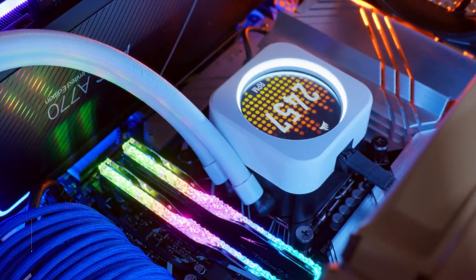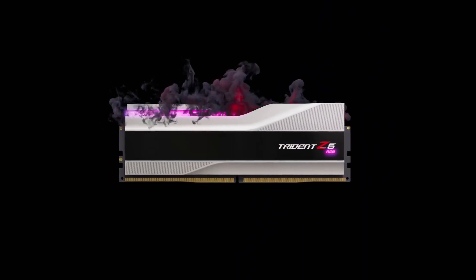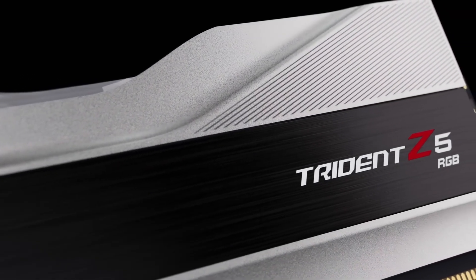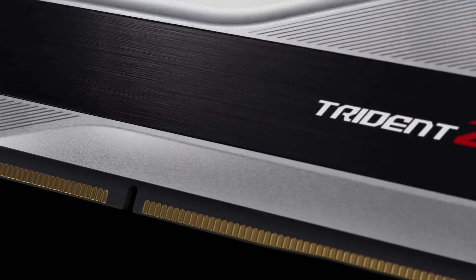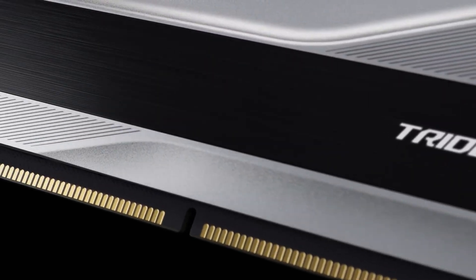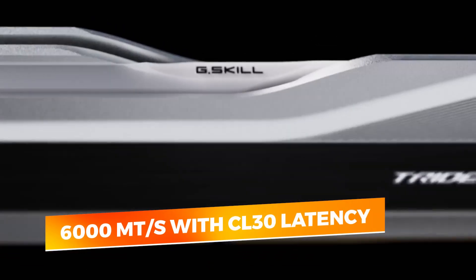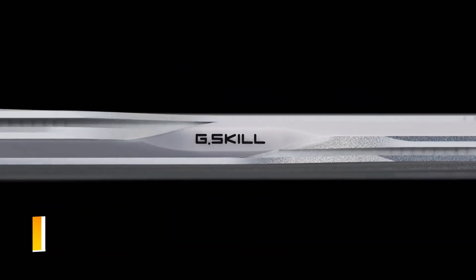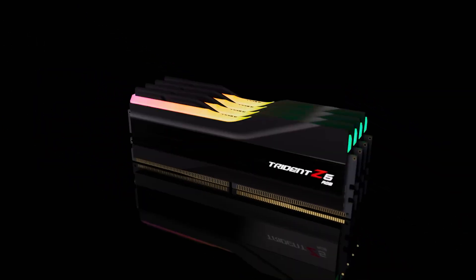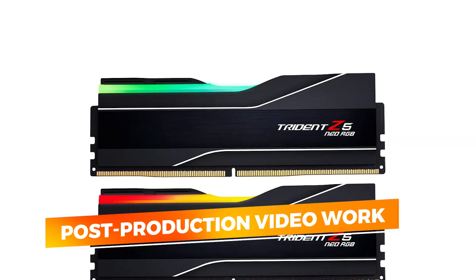When high-frequency performance meets platform-specific optimization, the G.Skill Trident Z5 Neo RGB DDR5 is a hard contender to overlook. Engineered specifically for AMD's latest 600 and 800 series chipsets, this dual-module 32 gigabyte kit runs at 6,000 mega transfers per second with CL30 latency, striking a sharp balance between responsiveness and throughput. Whether you're gaming at high refresh rates or performing post-production video work, its speed leaves very little to be desired.